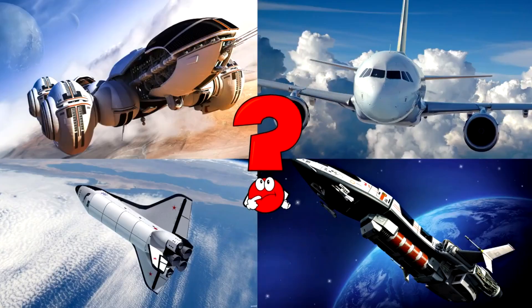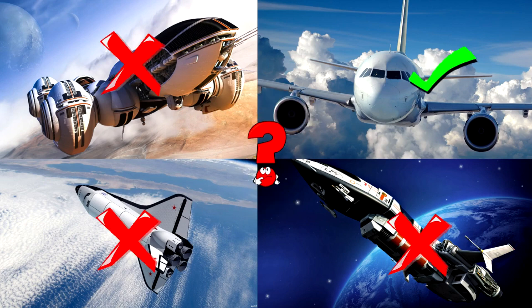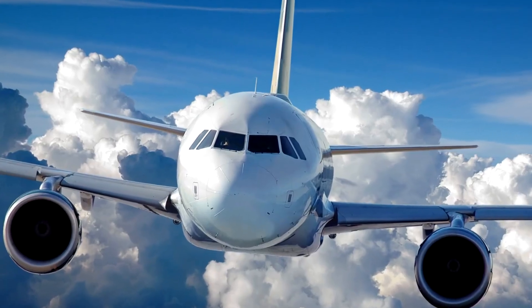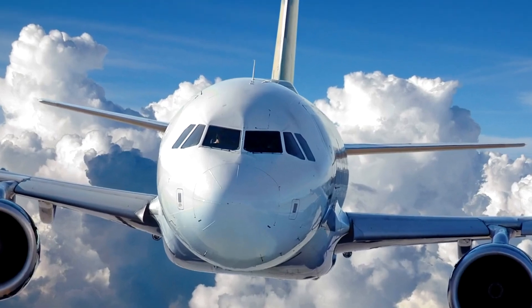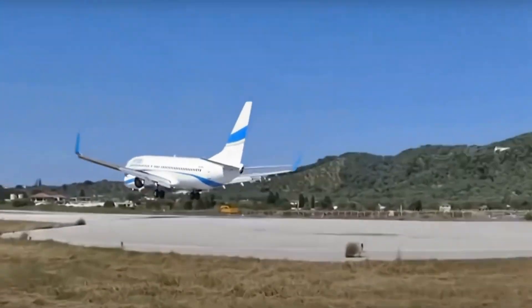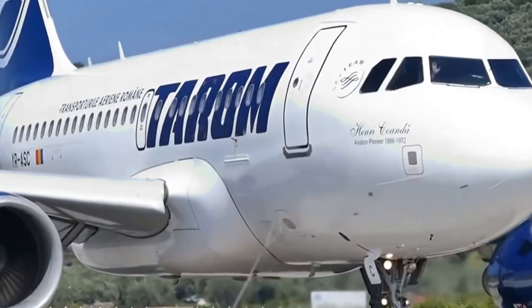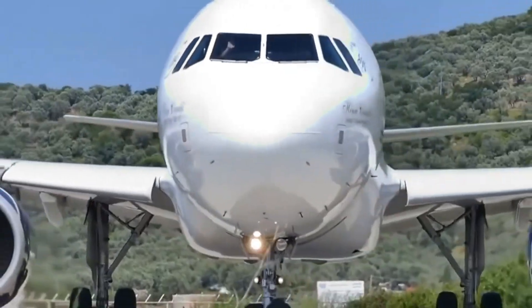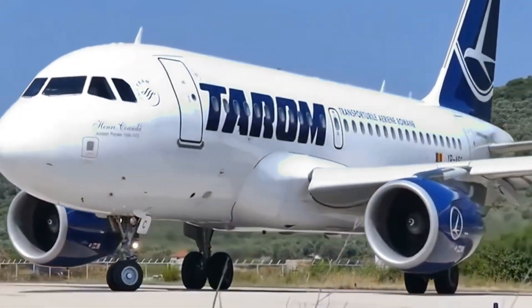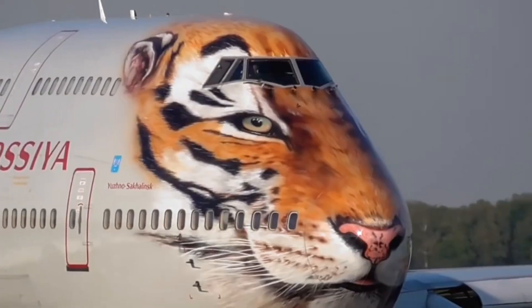Which picture shows a jet airplane soaring high above the clouds through the blue sky? Jet airplanes are powerful flying machines that carry people and cargo across the world at incredible speeds, cruising far above the weather! Did you know jets can fly over 500 miles per hour? They use strong engines and lift from their wings to glide smoothly through the air! Flying helps connect our world fast and far!